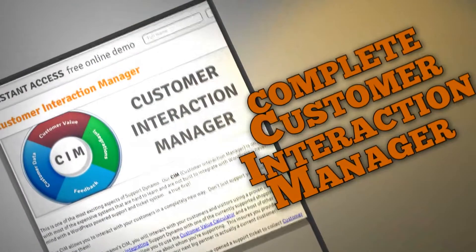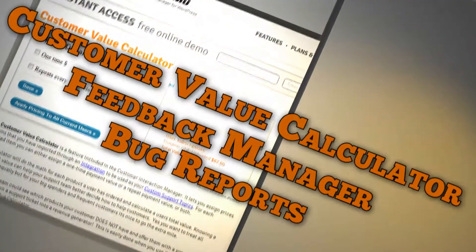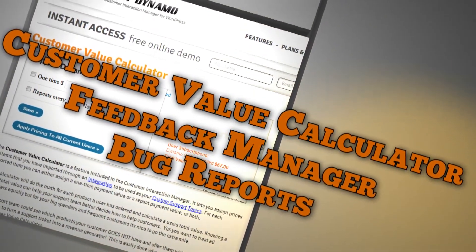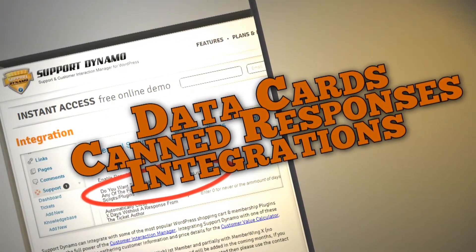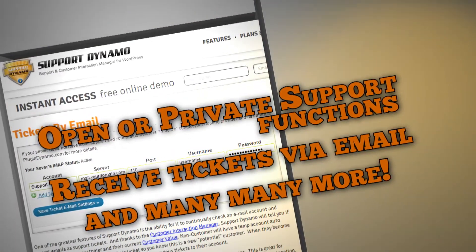It's not just a ticket system. It's a complete Customer Interaction Manager with features like Customer Value Calculator, Feedback Manager, Bug Reports, Data Cards, Canned Responses, integrations with popular e-commerce and membership plugins like Wishlist Member, Open or Private Support Functions, Receive Tickets via email, and many, many more.